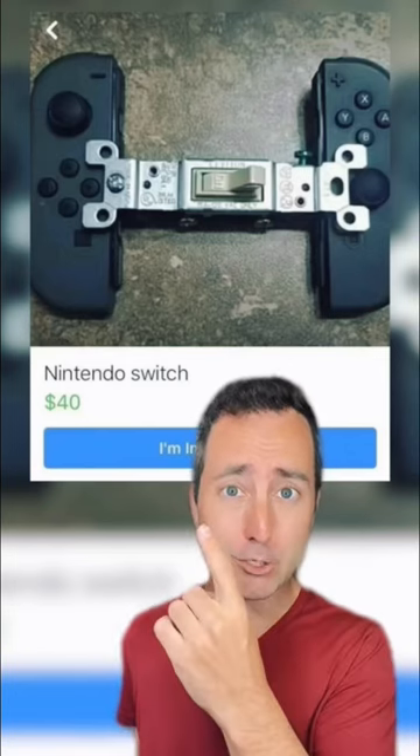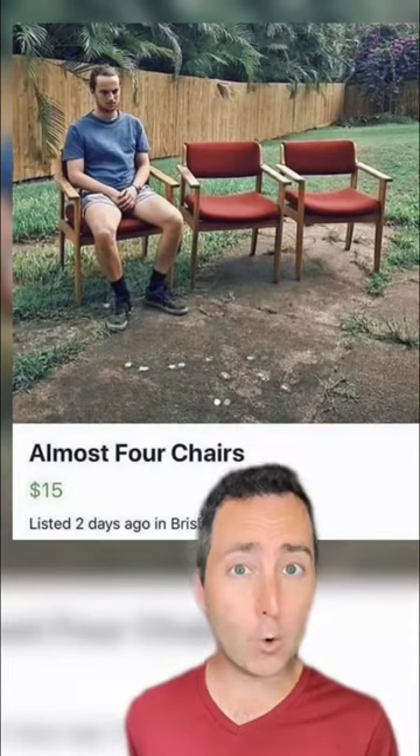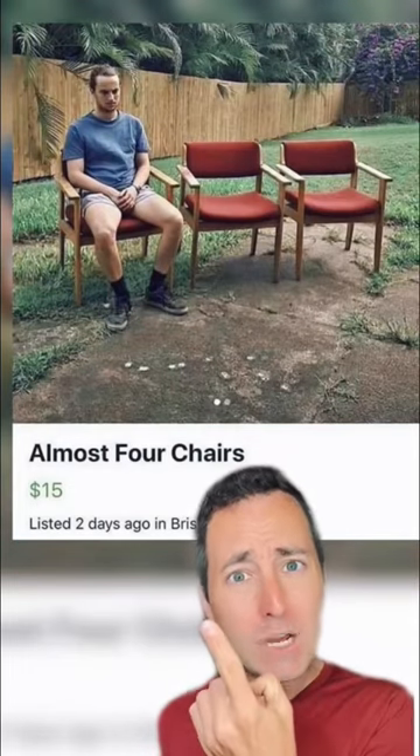A microwave. Nintendo Switch. And it's just a switch. Almost four chairs — so just say three.